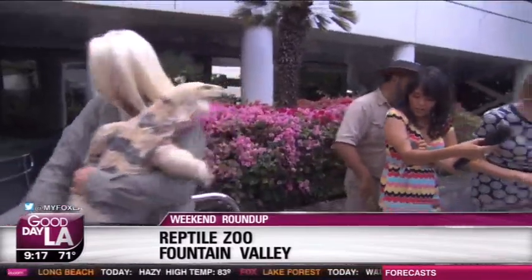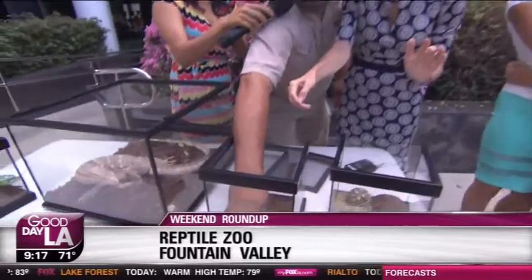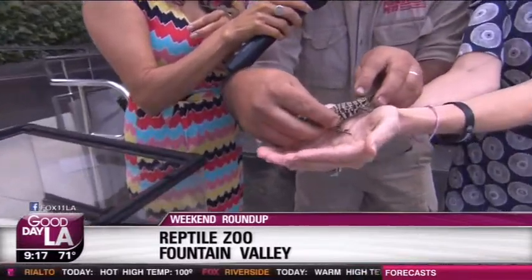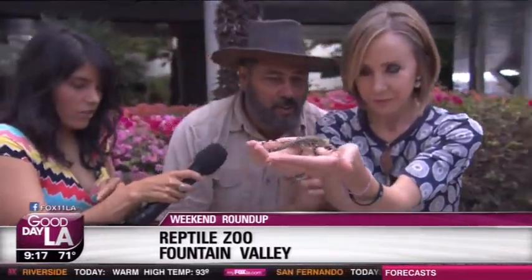Now we're going to move over to the tegu. This is a little baby tegu. Let me see if we can get him out. He's a little squirrely. This one here is only about three weeks old. He's really adorable. He looks kind of like a salamander. Now let me show you the big version. He pooped on you! He pooped on me! Oh, that costs extra!